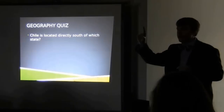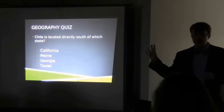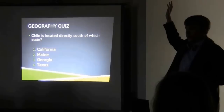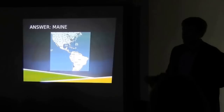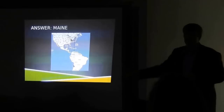Quick geographic quiz. Chile, which is where the Prompt telescopes are located, is directly south of which U.S. state? I'll give you four choices: California, Maine, Georgia, or Texas. For those of you who said Maine — congratulations, you are correct. Most people in their minds shove South America much further to the left, but South America sticks quite far out into the ocean. So Chile is essentially directly south of Maine.